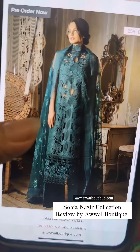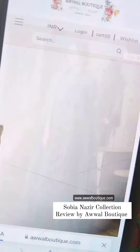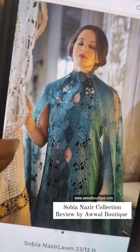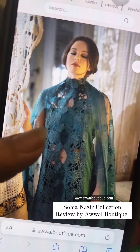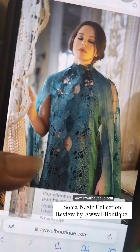Sobia Nazir always experiments with its style, so the clientele of Sobia Nazir is always looking for new stylish formal looks. This time Sobia Nazir has launched styles that will look very designer and very different — nobody will be able to guess the brand easily. That's how Sobia Nazir experiments with its designs.